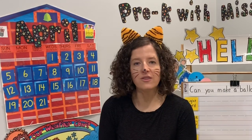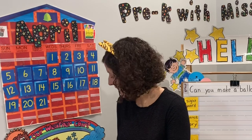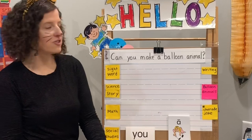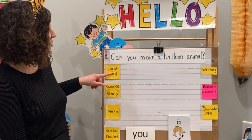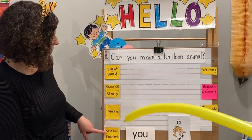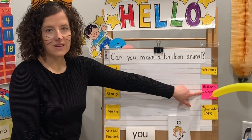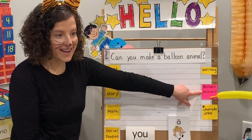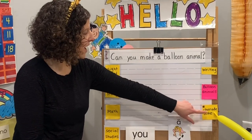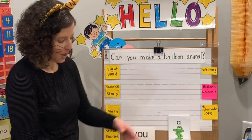Check out the sign for your weather today. Is it sunny, cloudy, windy, rainy, or snowy? For our calendar today, we have circle time, a new sight word, our science and a story, math, social studies, writing. And for our fun activity today, we're going to be making animal balloons — that's right, balloon animals.